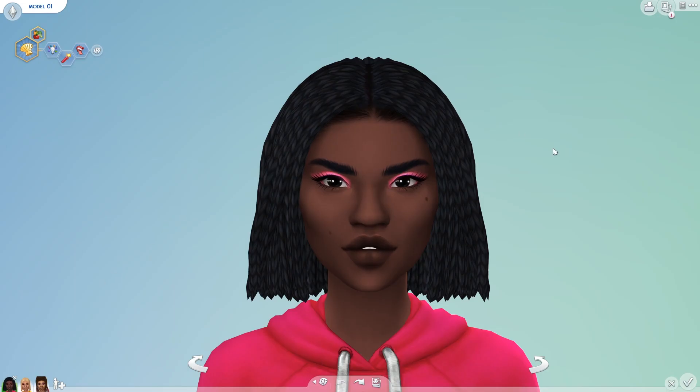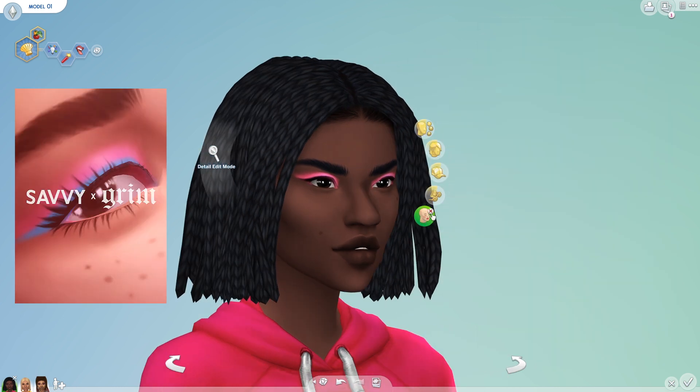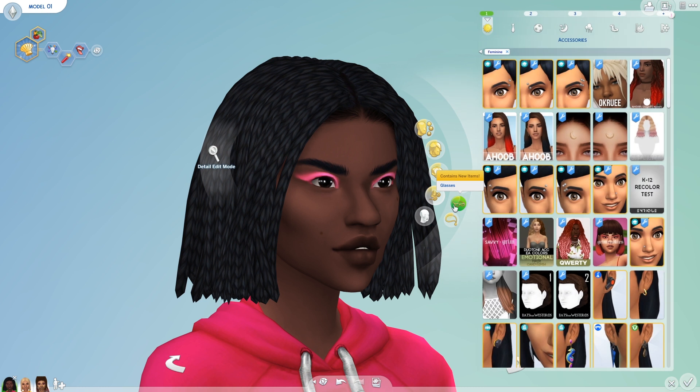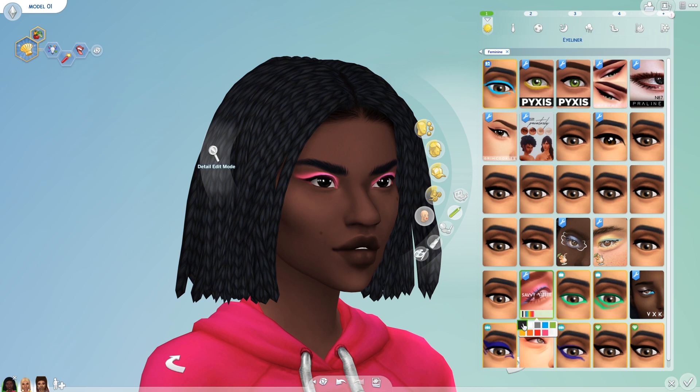So I'm here in CreatorSim, and I thought I would start with the makeup to show it off to you. This is a pack of 20 items, so there is quite a lot to get through. We've got an eyeliner and an eyeshadow, and both of them come in this really awesome palette of nine bright vibrant neon colours.